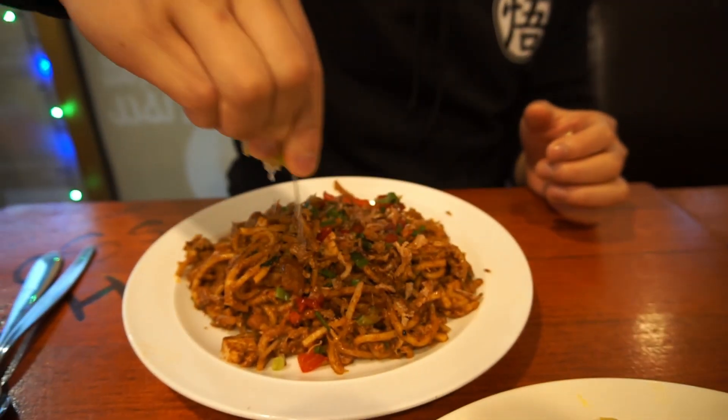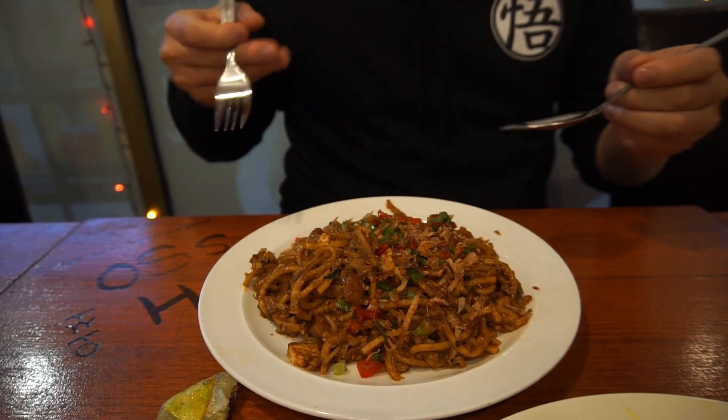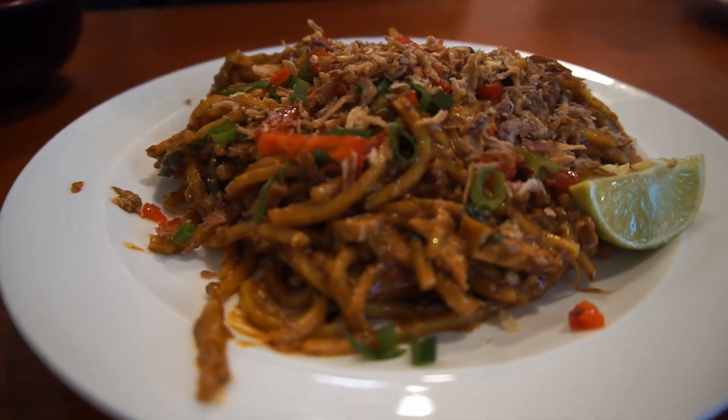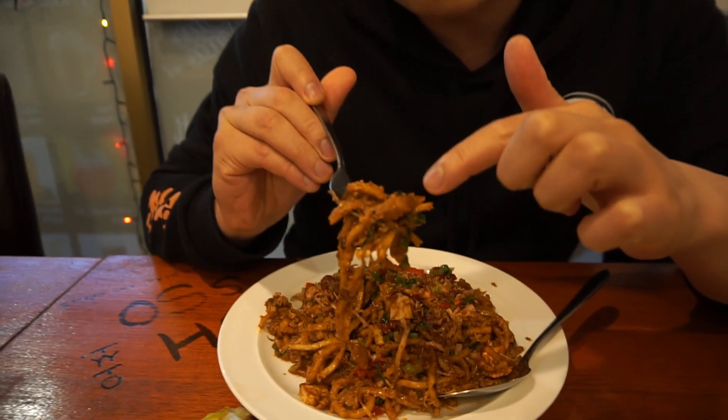On to mama Mee Goreng — first you squeeze the lime on it. There are noodles, eggs, and fried shallots in there. It smells really good — you can smell the wok hei. It's savory and thick with a bit of sourness from the tomato. You get the wok essence, and small bites of tofu which give a different texture. It's fantastic — this is what a real mama Mee Goreng should be.